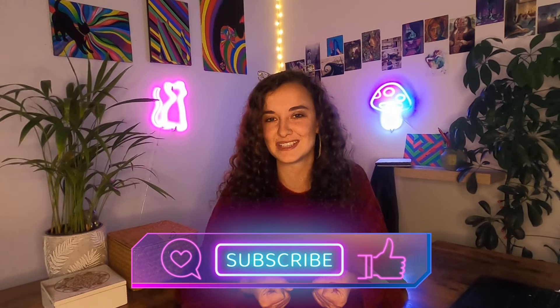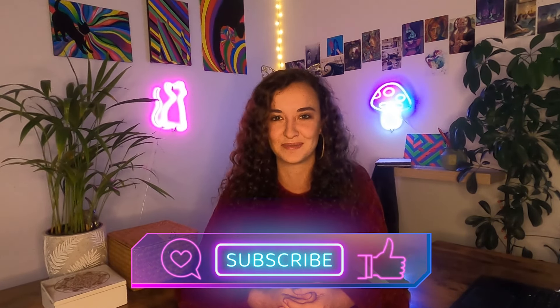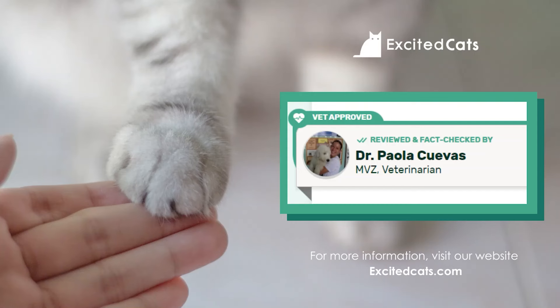If you're a curious cat owner and want to learn more about cats and their needs, please hit that subscribe button and join our cat community. Turn on the bell and catch us every Monday with new cat care content. This information has been fact-checked and vet-approved by our in-house veterinarian, Dr. Paula Cuevas.